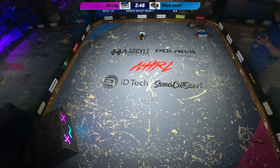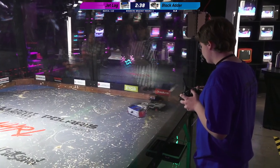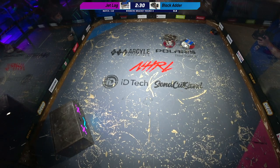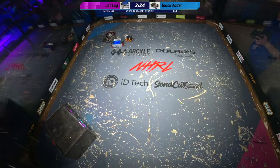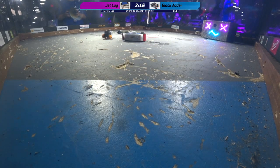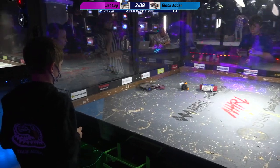It looks like the weapon on Black Adder is down. That is unusual — very unusual. You don't typically see that, and Lars is in their face. It looks like Black Adder lost its right wheel? I believe they've lost their left wheel — oh, it seems like the wheel guard is kind of crunched in. Interesting. Now it looks like both wheels are still there. Oh, it's a red hub and a blue hub, that's why. But it does seem like there's some impediment on that right-hand side drive.